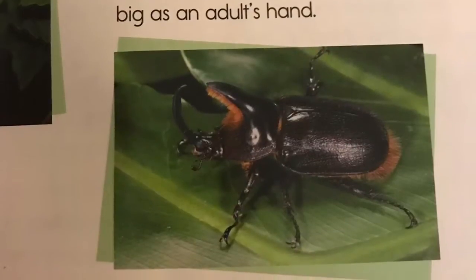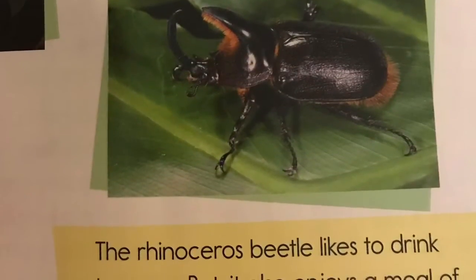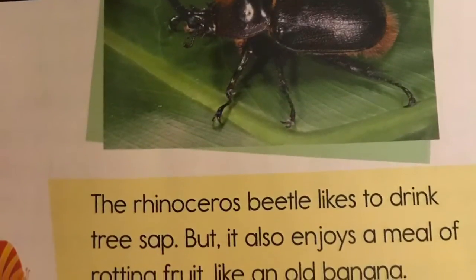This beetle can get as big as an adult's hand. The rhinoceros beetle likes to drink tree sap, but it also enjoys a meal of rotting fruit, like an old banana.